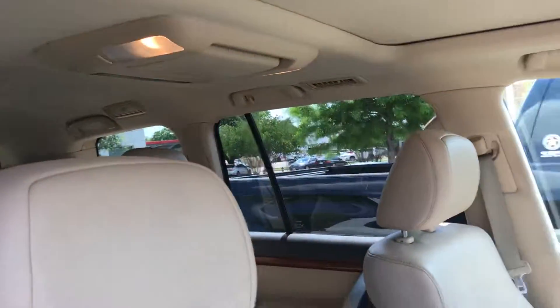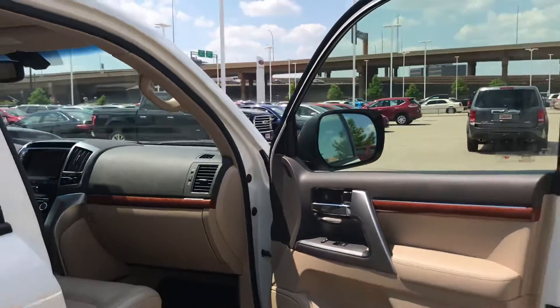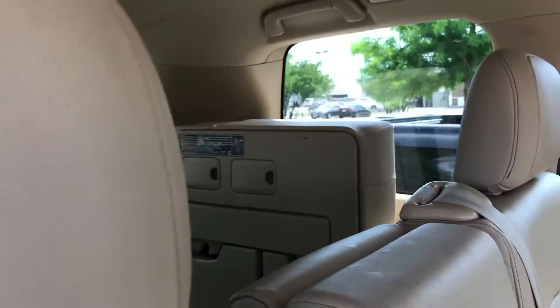Got a DVD player up there. Back seat. Third row — of course you've got the jumper seats.